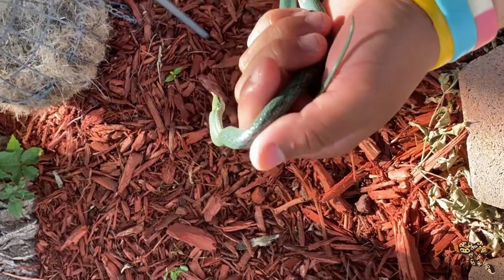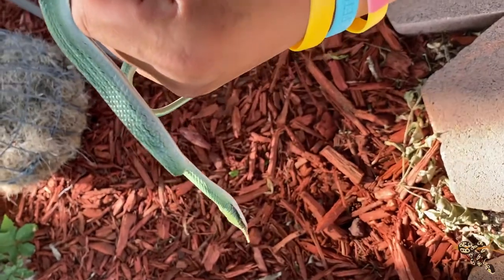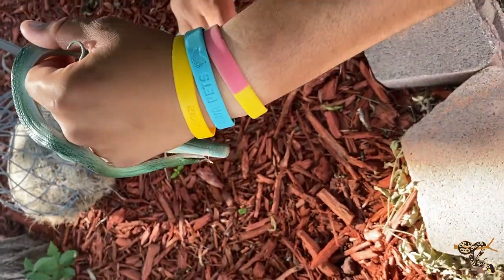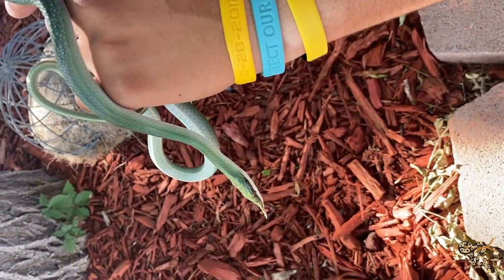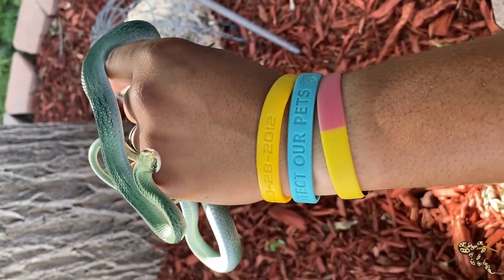They have this little proboscis — hence the name — and that's used for a bit of luring. We've talked about caudal luring in a couple of other videos. That's when they use their little tail. With green tree pythons and even carpet pythons and some vipers, they have a really thin worm-like tail and they'll wiggle it to attract a bird or a lizard or something like that, and then they'll snatch it.